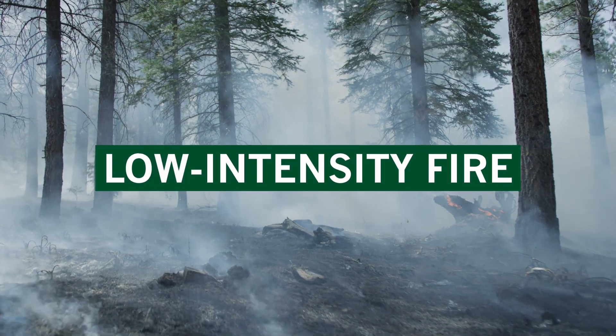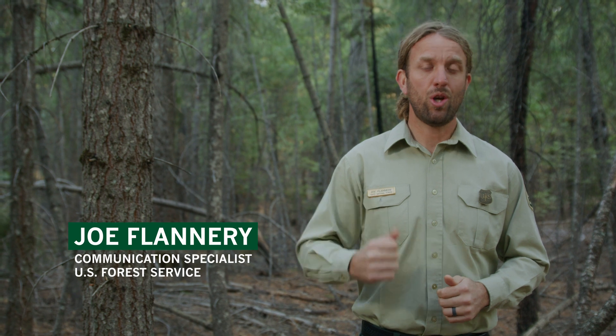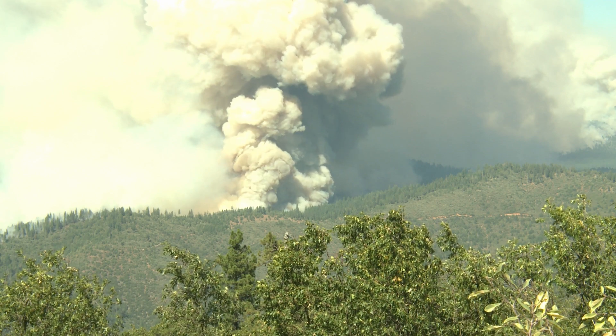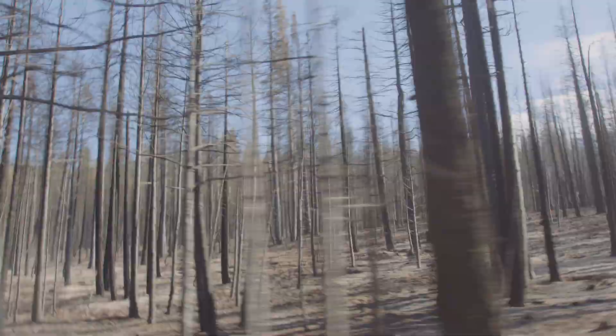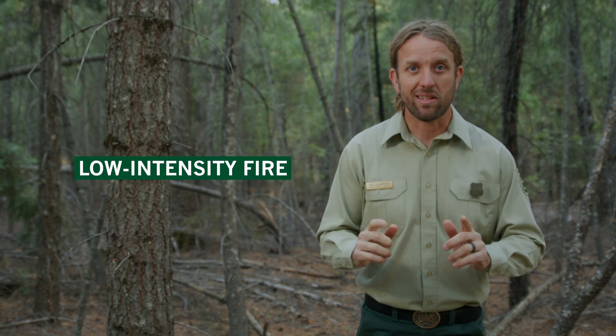Welcome back to California Forest News. In one of our previous episodes we spoke about the type of high-intensity wildfire that we're experiencing all across the state this entire fire season. How did our wildfires get to this type of intensity? The answer may actually lie with another type of wildfire: low-intensity fire. Let us explain.